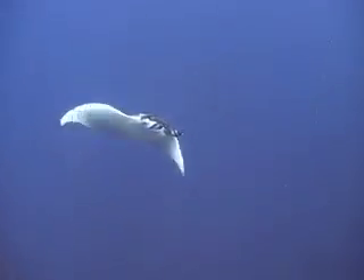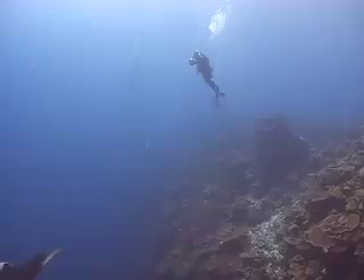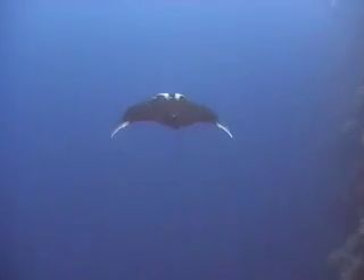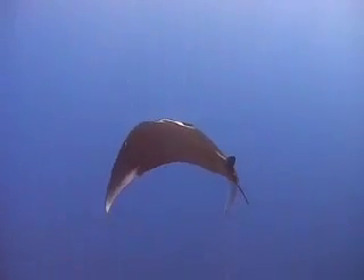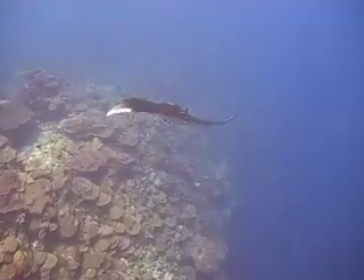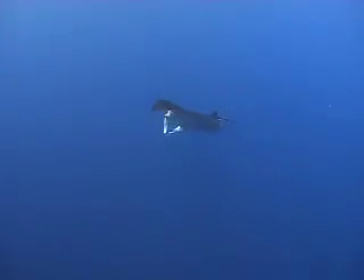The manta rays can grow up to about three metres in width, and they're very distinguishable because they've got the white markings on top of their head — just like huge birds flying underneath you. They come in at the whale shark season where the plankton is, and they tend to feed with the whale sharks. They stay around for quite a few months and tend to mingle with the divers sometimes — you'll see two or three together, mainly solo — and they'll do a couple of turns and play in the bubbles.